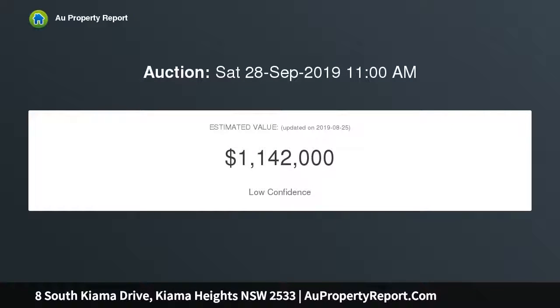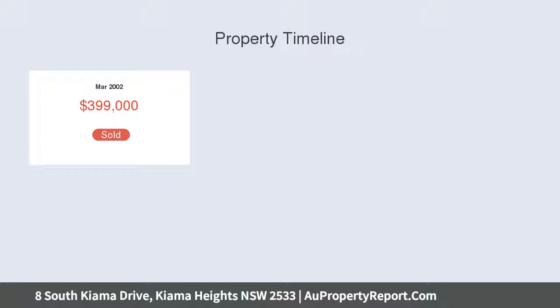Located at the gateway to the much sought-after Kiama Heights and in walking distance to East Beach, Loves Bay, and the Kiama to Gerroa coast walk, this home has lots to offer the savvy buyer or investor.